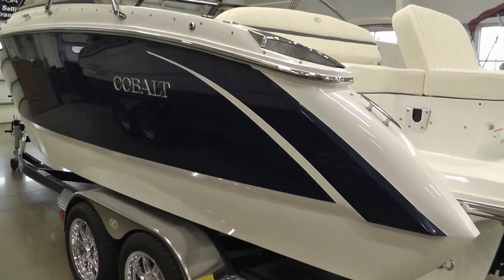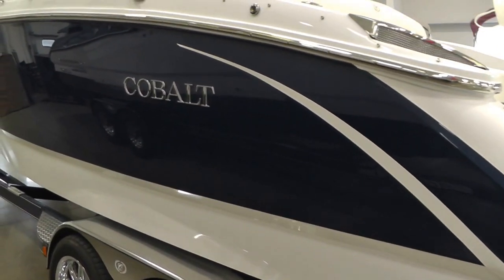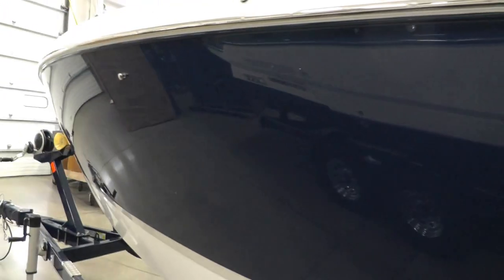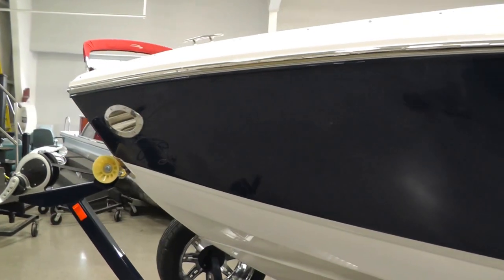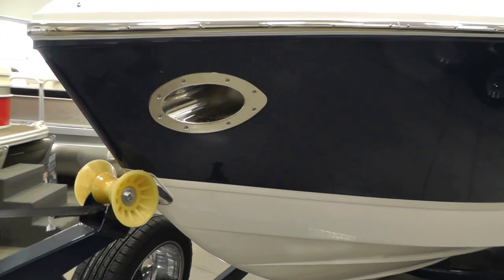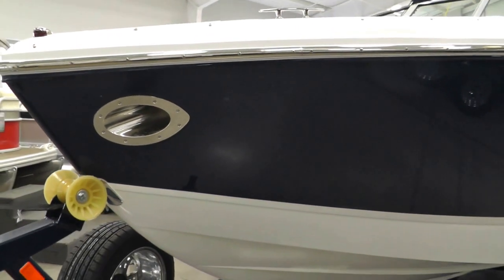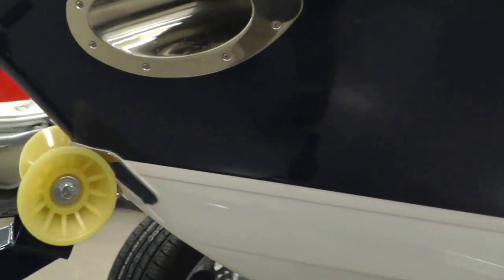That Navy with the white Sport Edge graphic really looks sharp on this boat. We'll do a walk around and go inside to look at our interior features. Another nice thing Cobalt does is these recessed stainless steel lights — really sets that bow off, makes it a dynamite look. Stainless steel scuff plate for your bow.